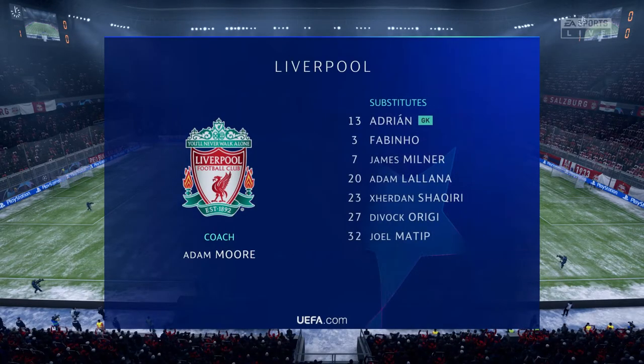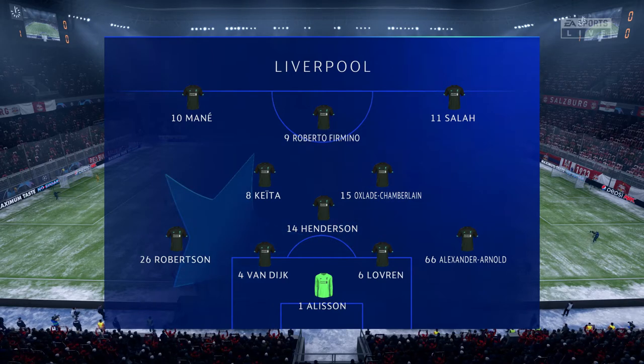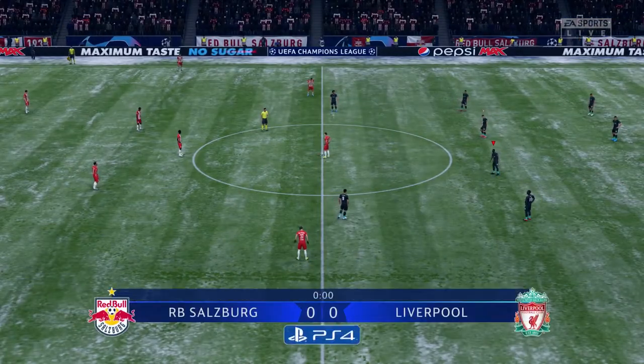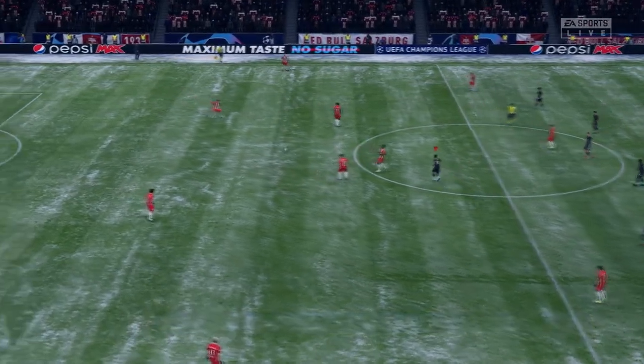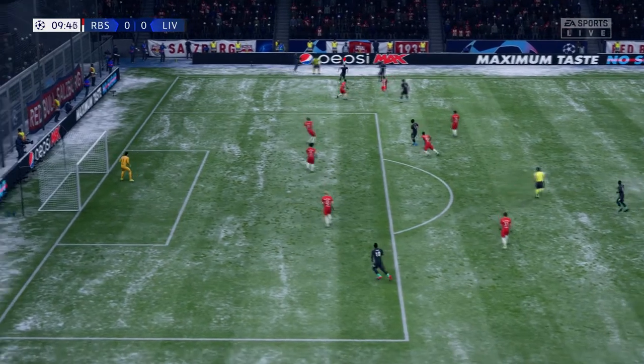Let's take a look at the Liverpool starting eleven. The highly rated Brazilian Alisson begins between the posts. Trent Alexander-Arnold starts with Andrew Robertson in the wide defensive areas. Naby Keita plays with Jordan Henderson in the center of the pitch, and leading the attack today is the ultimate pressing machine, Roberto Firmino.